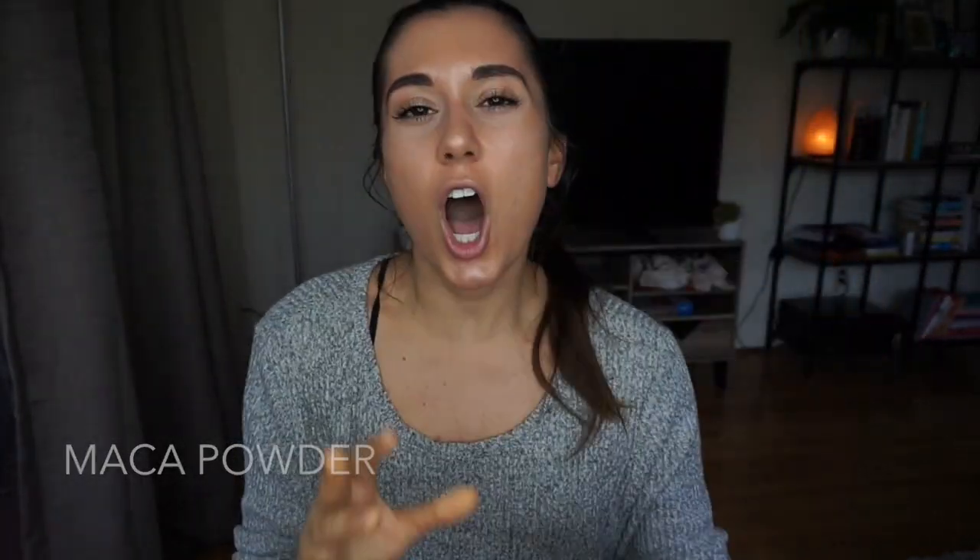Next we have maca powder. It has a nice honeycomb-like taste. Maca is great because it contains minerals like zinc and copper which help with skin, along with amino acids and vitamins — B vitamins, C vitamins, E vitamins. It's a great supplement for anyone with hormone deficiency. I put it in smoothies or stir it into food or drinks, and it's shown to help with hormone imbalance.